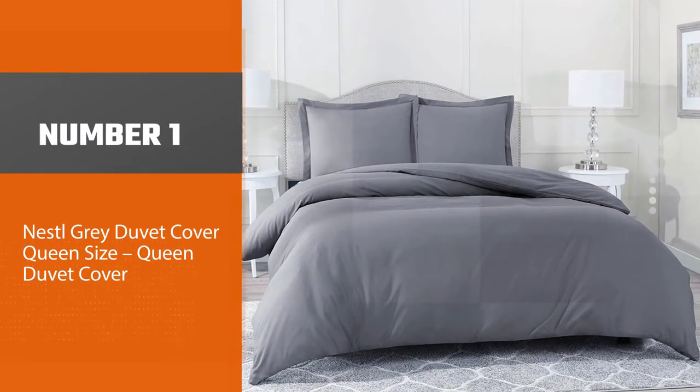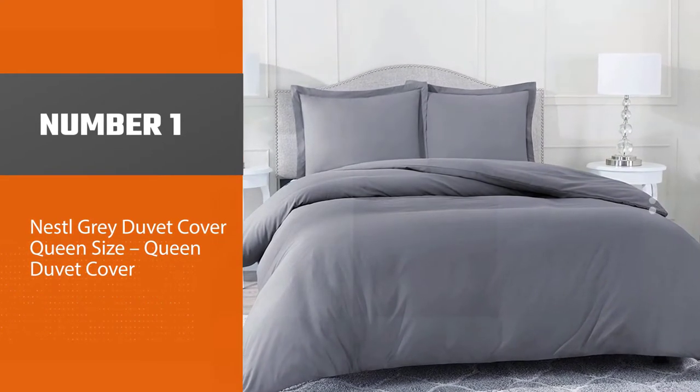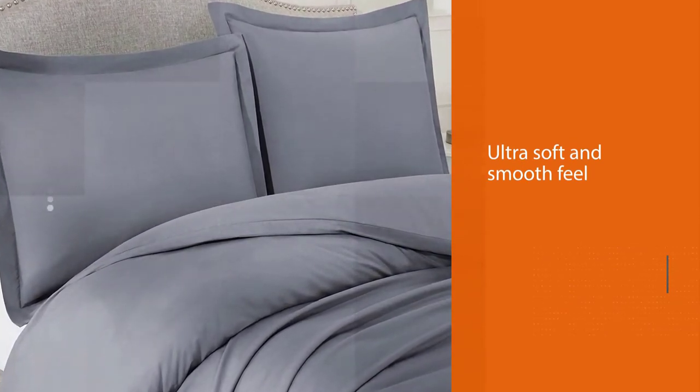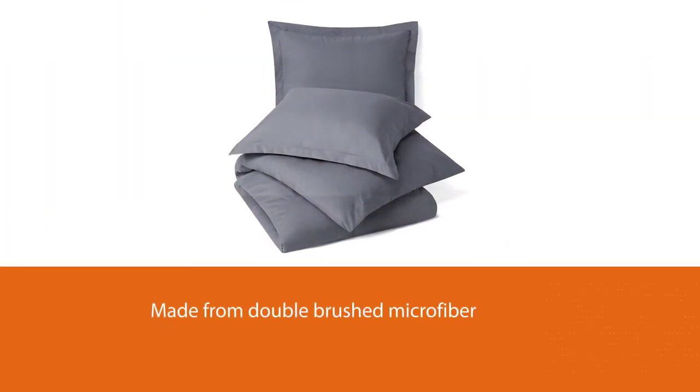Number one, most popular: Nestle Gray duvet cover, queen size. If you're looking for an ultra soft and smooth feel, the Nestle duvet cover is the perfect choice. It is made from double brushed microfiber, which gives this duvet a cool, soft-to-the-touch feel.